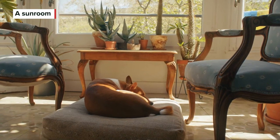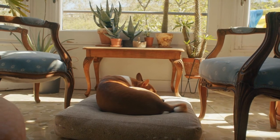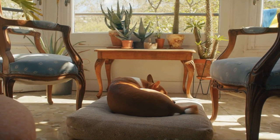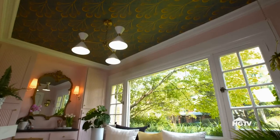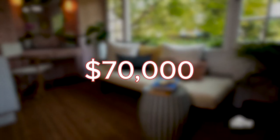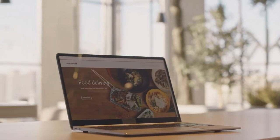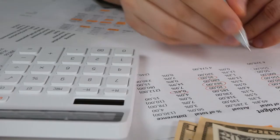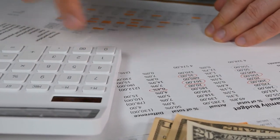A cozy sunroom might seem like a pleasant addition to your home, especially if you live in a climate where it would allow you to enjoy more of nature. But the construction of a sunroom can set a homeowner back well over $70,000, while the average increase in property value is less than $40,000. In addition, when it comes time to sell, buyers who might enjoy the look of a bright and cheery sunroom could find the increase in property taxes and homeowners insurance that come with it a turn-off.